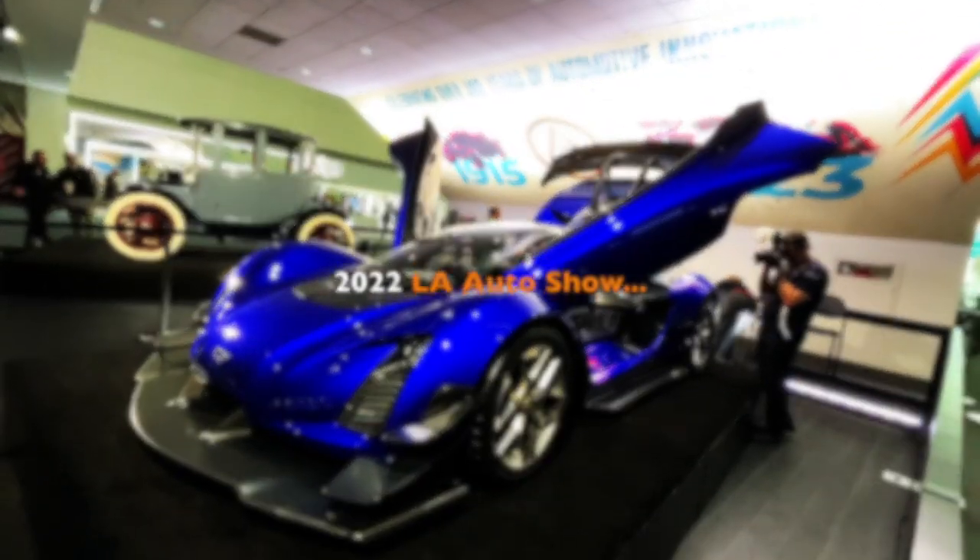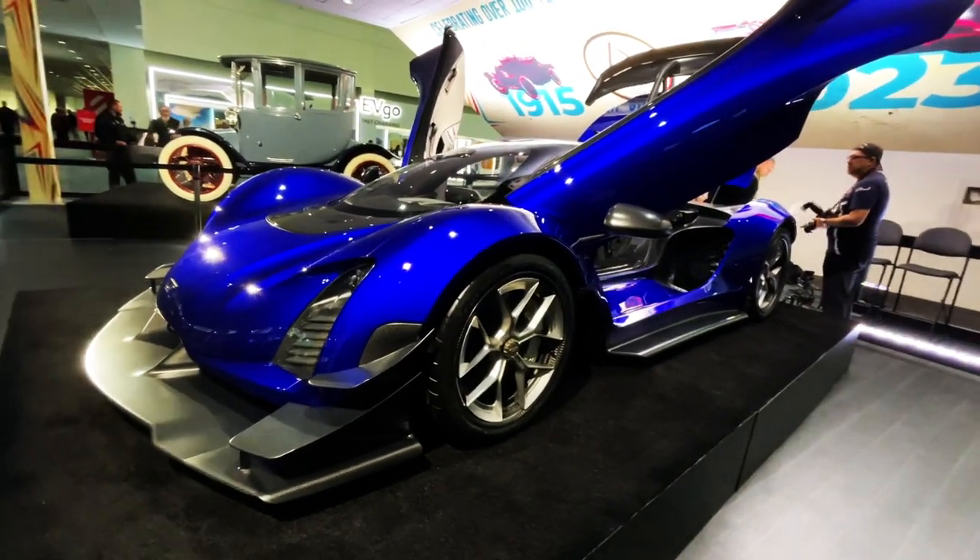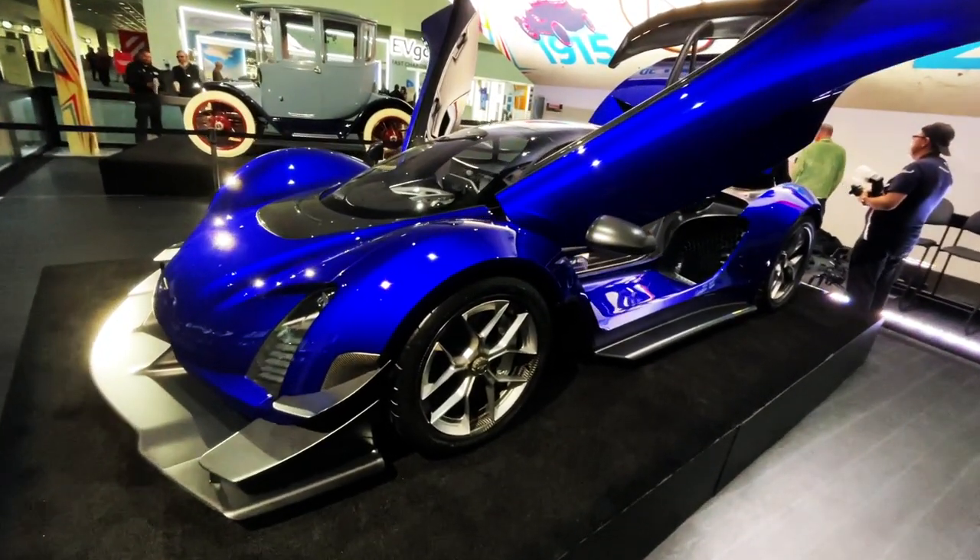What's up, people? Welcome back to Best of Show. Here's a car from the Peterson Museum — this is called a Zinger 21C, a hypercar.